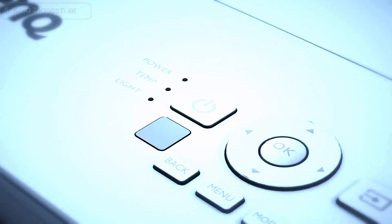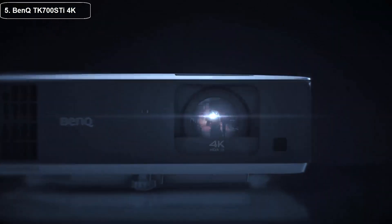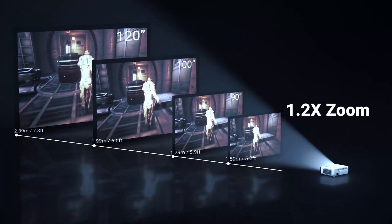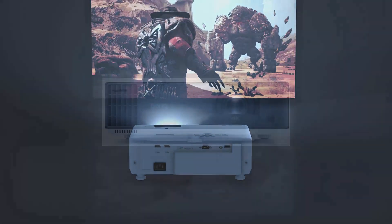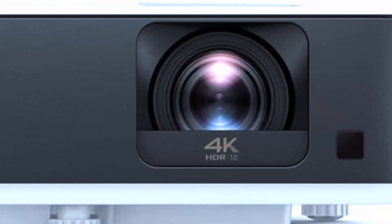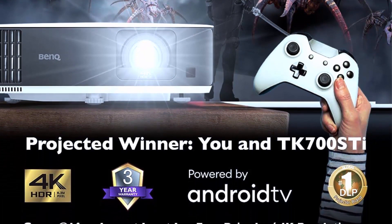Top five: the BenQ TK700 SD 4K HDR gaming projector is a fantastic device designed specifically for gaming enthusiasts who want an immersive experience with minimal lag. One of its standout features is its 4K resolution — 3840x2160 — which is four times higher than a standard 1080p projector, ensuring every detail in your games is crystal clear.